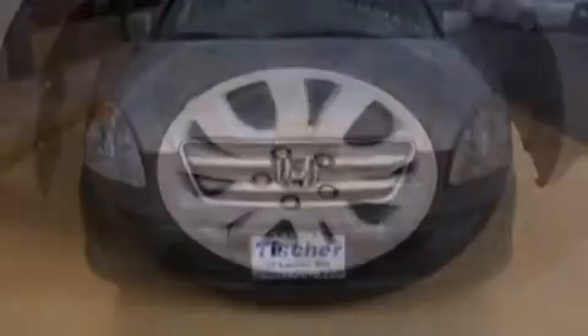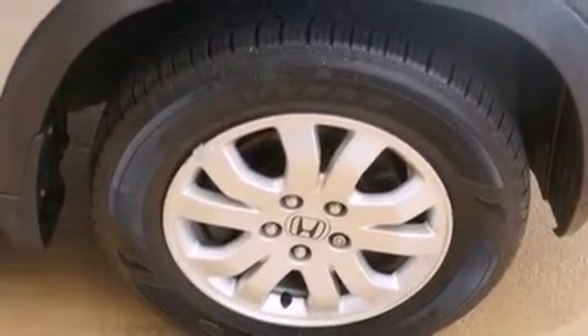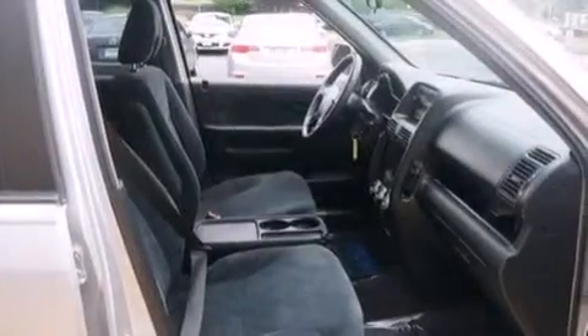Also included are latch-ready child seat anchors, rear seat child-proof door locks, full power accessories, a rear window defroster, and an auxiliary power outlet.